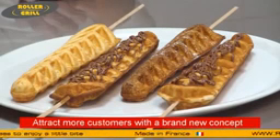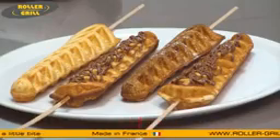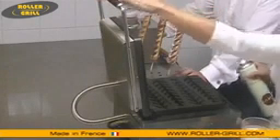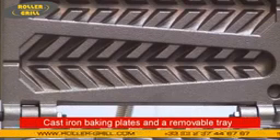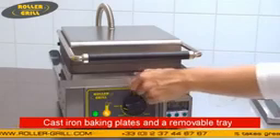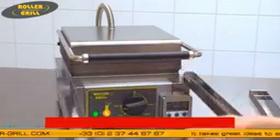I'm sure that you want to know more about it. This waffle maker is made in France and uses the latest technology. It is fitted with highly conductive cast iron baking plates, and it has a removable tray to collect the excess batter. This unique system is patented by Roller Grill.